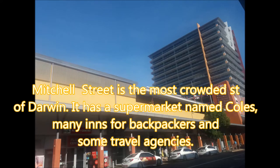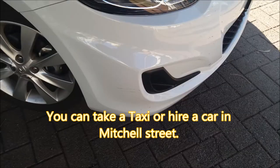Number 1: Mitchell Street. Mitchell Street is the most crowded street of Darwin. It has a supermarket named Coles, many inns for backpackers, and some travel agencies. You can take a taxi or hire a car in Mitchell Street.